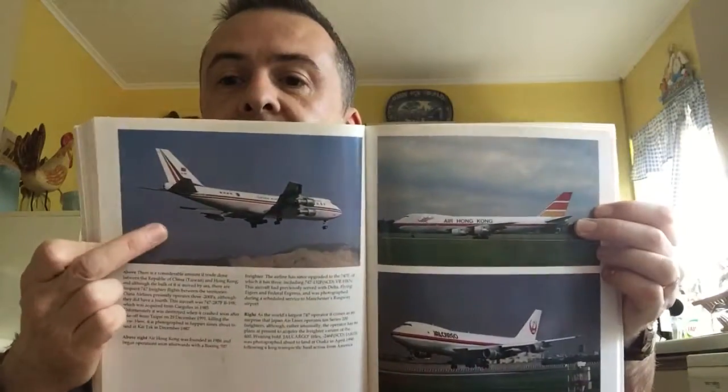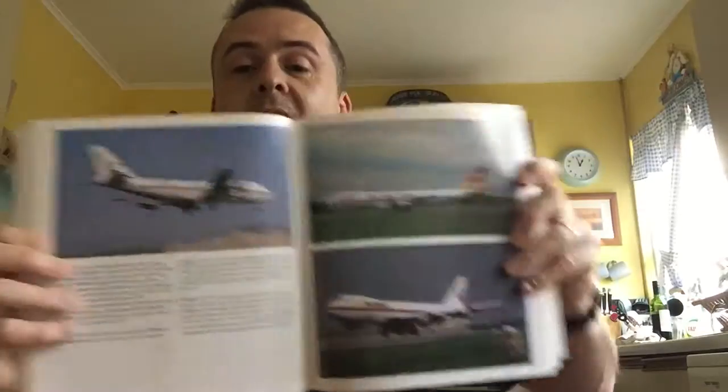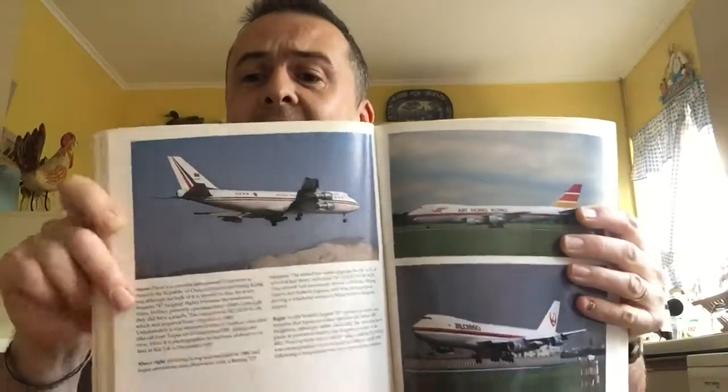Here is China Airlines, Air Hong Kong — long gone of course. And JAL Cargo. Now, this particular China Airlines plane was delivered in 1985, crashed in 1991 and was destroyed on takeoff from Taipei, 29th of December 1991. There were several China Airlines planes that had accidents at Hong Kong — there was that one that ended up floating off the end of the runway. I think some of their MD-11s on lease to Mandarin Airlines also had accidents and were destroyed.